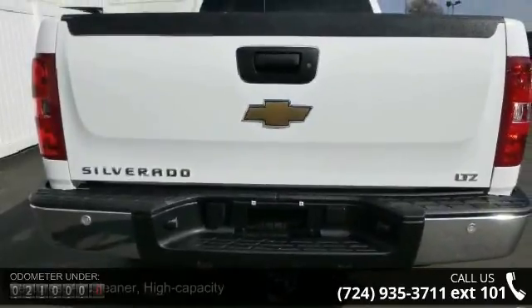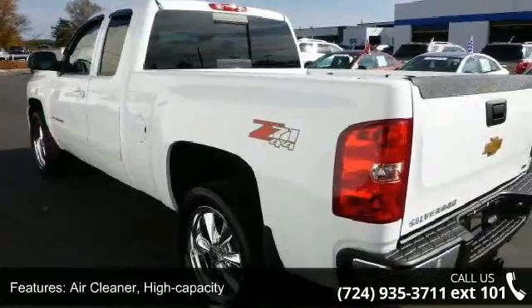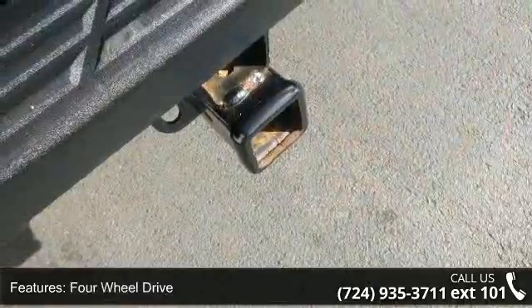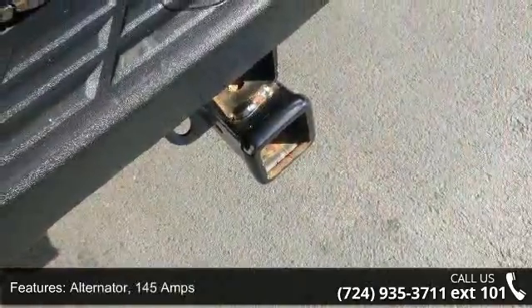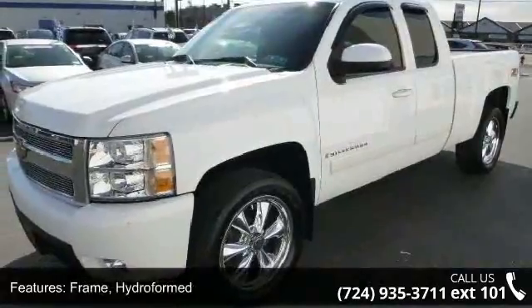Some of the top features included with this vehicle are: air cleaner high capacity, cooling, auxiliary external transmission oil cooler, heavy duty air to oil, 4 wheel drive, alternator 145 amps, frame hydroformed, pick up box fleet side.